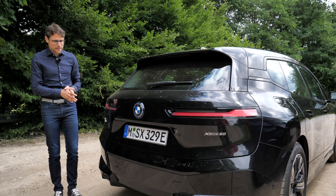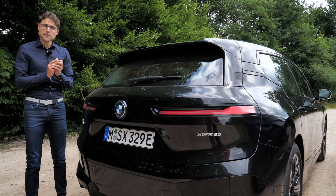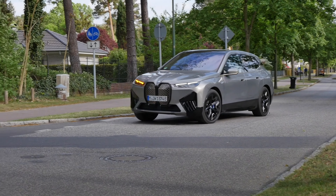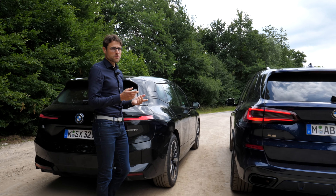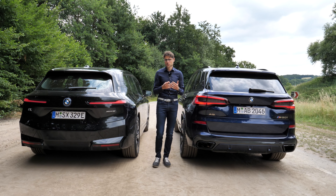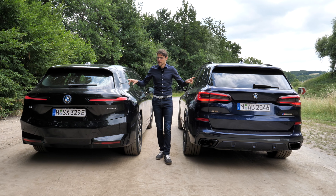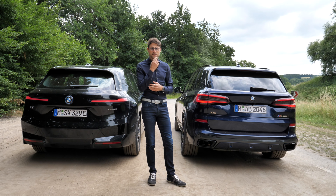As for the top speed, the iX XDrive50 version is at 200 km/h or 125 mph. You can go as fast as the X5, which is 250 km/h or 155 mph. If you go for the M60 version of the iX, top speed-wise these would be more comparable. Price-wise, the X5 as a base starts lower, but if you pick the comparable power output versions, they cost exactly the same — both around 120,000 euros or dollars. That's very interesting.